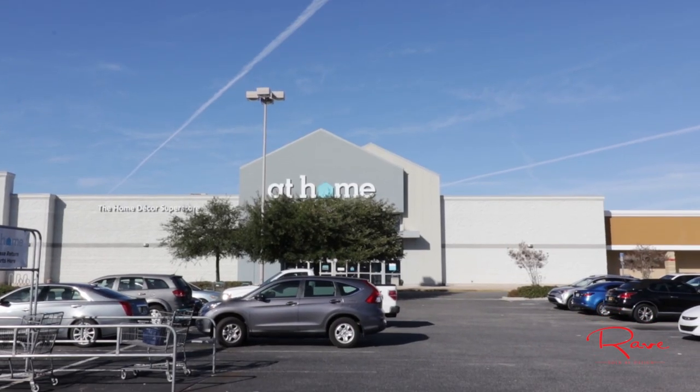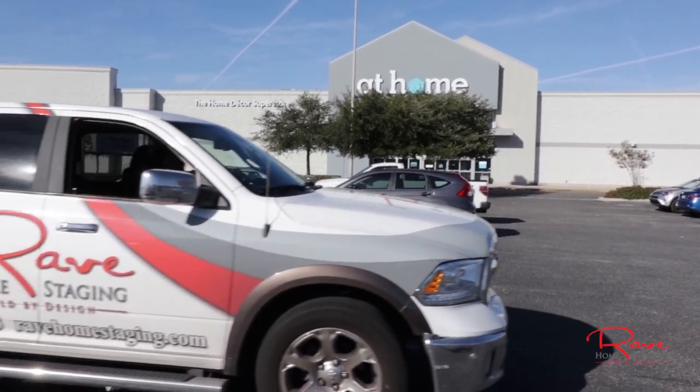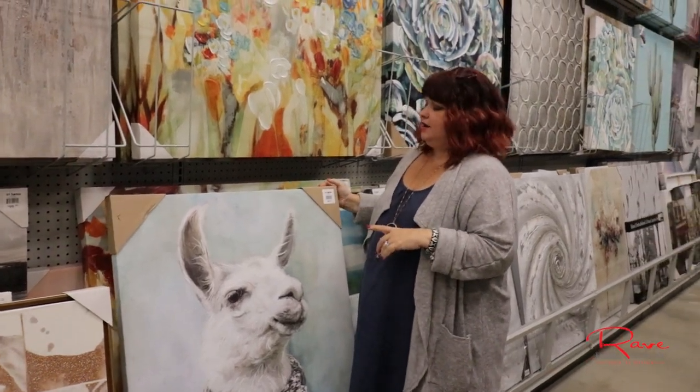Hey everyone, it is Melissa Morrow here in Jacksonville, Florida. Today I thought I would take you to one of my favorite stores — the At Home store. I love the At Home store for buying on the fly. When I have time I like to buy wholesale, but in all honesty it doesn't always make sense. Some of the things I find here I can often get a better deal buying retail, especially when I've negotiated a discount in this store. Art is often one of those things — I'm actually really in love with this alpaca, I may have to buy him.